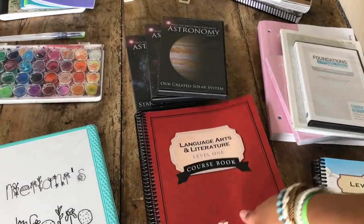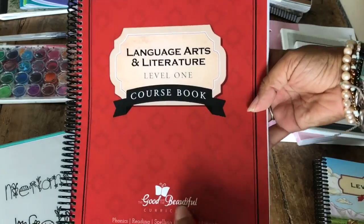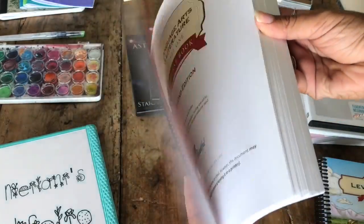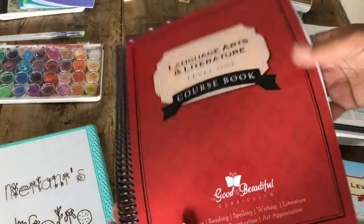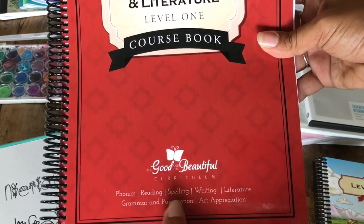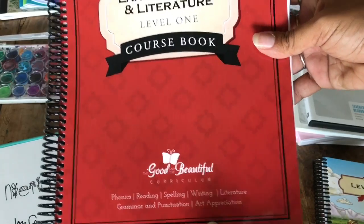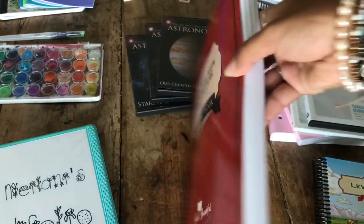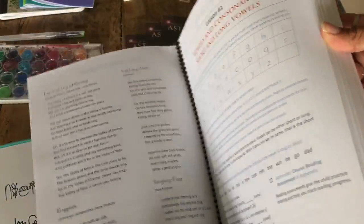You also get the course book — the child writes in this, so you'll need one per kid, but it's not super expensive. You cite words, spelling words. The language arts covers phonics, reading, spelling, writing, literature, grammar, punctuation, and art appreciation all in one book. Minimalism — fewer things, more done.